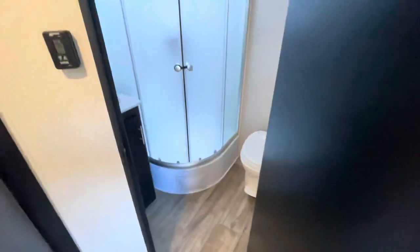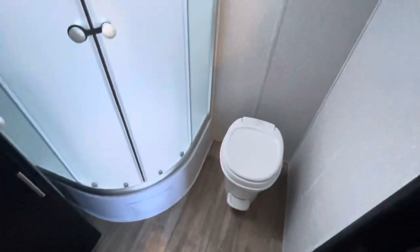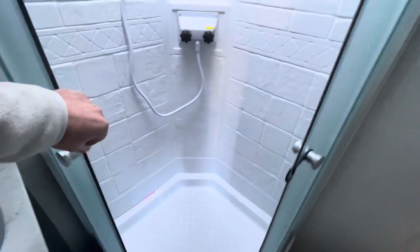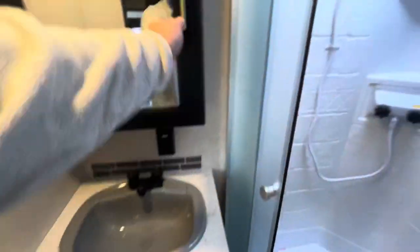Huge pantry area — plenty of kitchen storage. And then the bathroom: glass enclosed corner shower, nice large sink, foot flush toilet, Max Air fan, and hanging areas. In the shower — I'm 6'5" and I am touching the skylight, so it's a bit tight for me. Shorter than that, you should be good. Medicine cabinet as well.